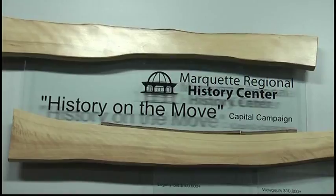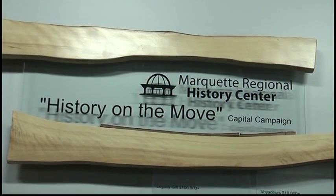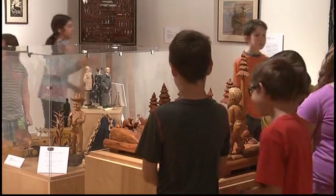Besides the many field trips the History Center has planned, they also encourage anyone from the public to visit with friends and family.